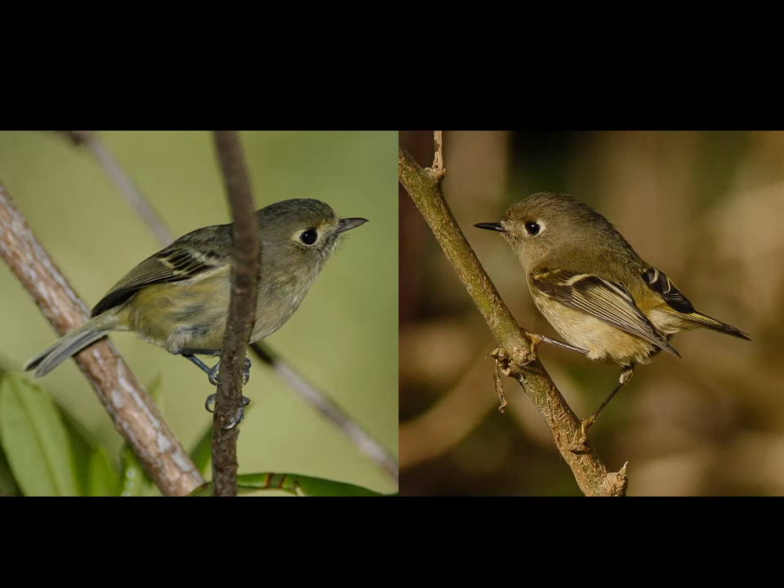Let's go ahead and review. Here the birds are side by side and you should be able to tell which one is which. The bird on the left — you can see the blue feet, the two white wing bars with a dark area between them, the pale lores, and the heavy bill. That's your Hutton's Vireo. The bird on the right has yellow feet, a single wing bar with a dark bar behind it, and a little bitty bill. That's your Ruby-crowned Kinglet.